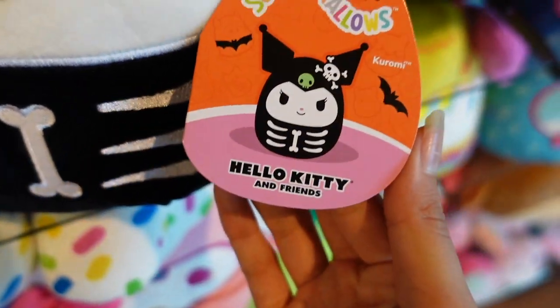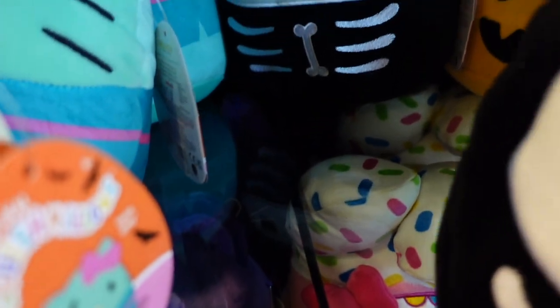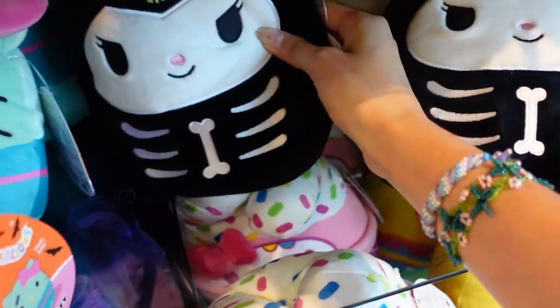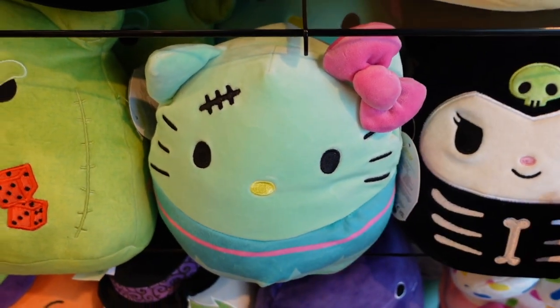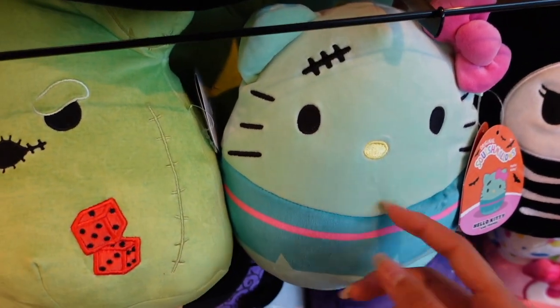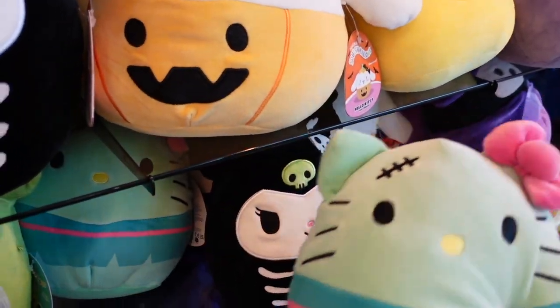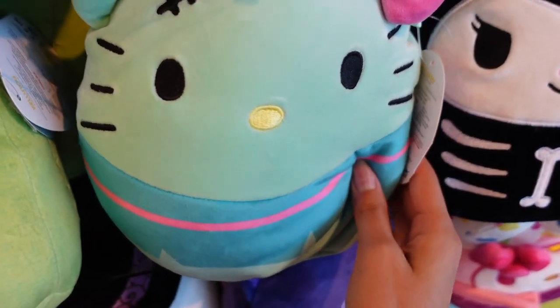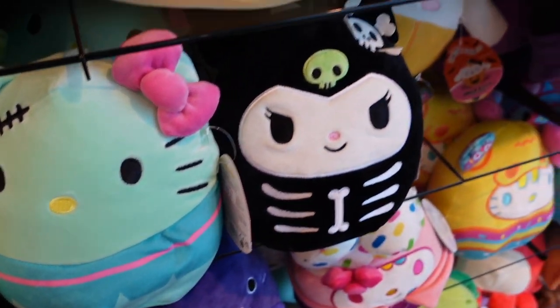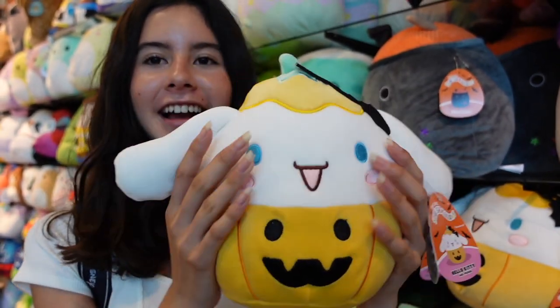There are actually two more Kuromi here today at Chalice Collectibles. Beside her is Hello Kitty for 15 dollars - this one was actually from last year when it was at Walgreens. The Sanrio squishmallows are beautiful - they're like little Halloween costumes. I see another Hello Kitty with a bow in the back, so they must have more than one. And you guys, there's a Cinnamoroll for this year - how beautiful!